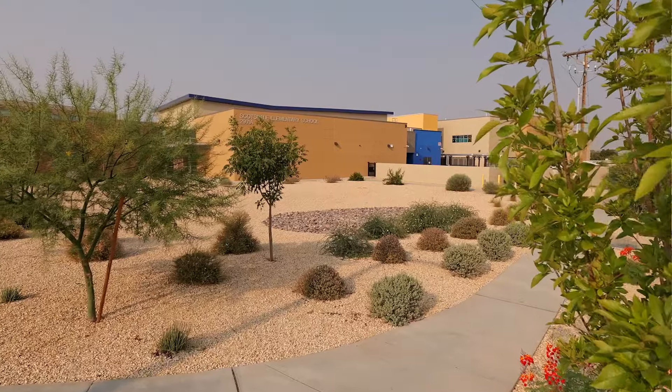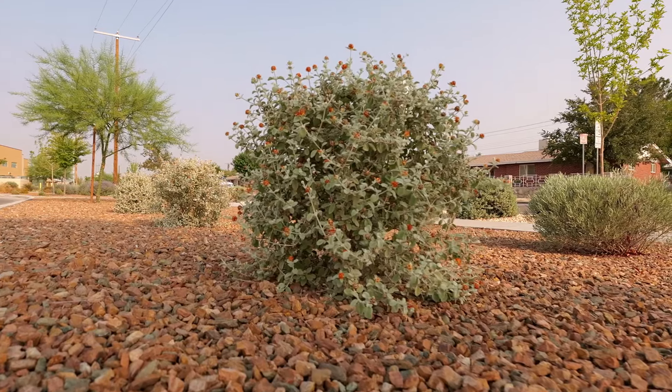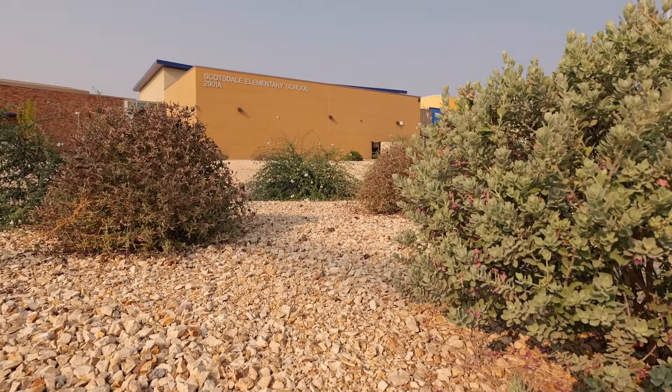Plants are extremely varied and they're really well selected. Most of them are native. It's a real full palette and you get that when you drive by this school.